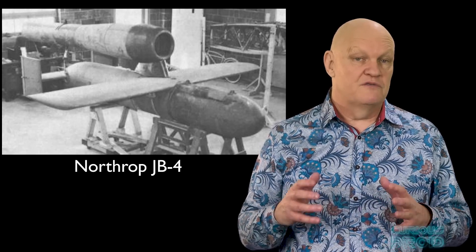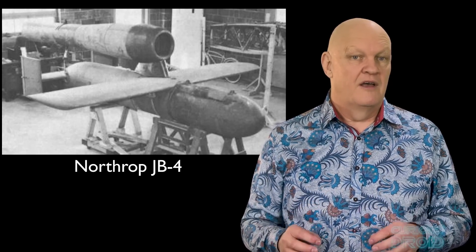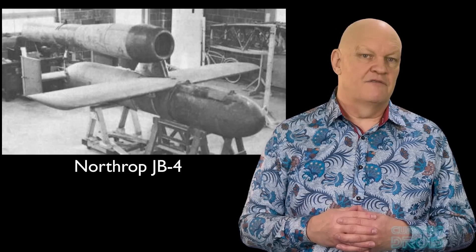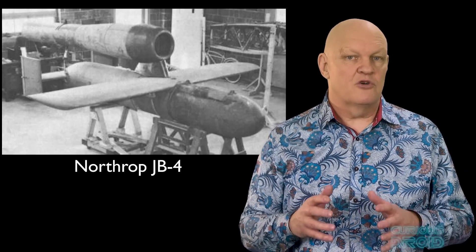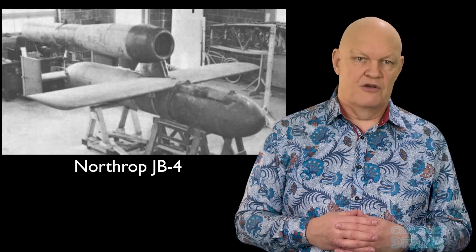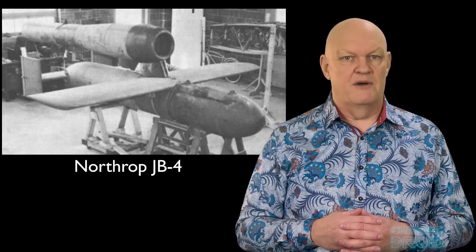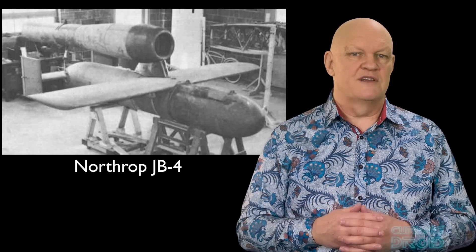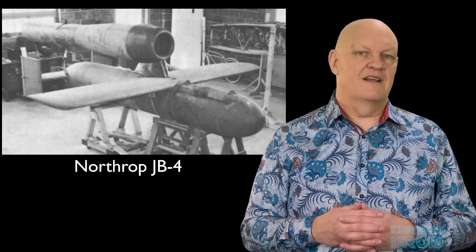Another jet bomb project which used the Ford PJ-31 pulse jet was the JB-4, a powered variant of a GB-4 glide bomb. This used a television camera and radio command guidance instead of the radar guidance of the JB-2, so it could be flown by a remote operator with more accurate targeting — something which had been developed earlier in the war to create remotely controlled aircraft and the first drones. However, although it had the ability to cruise over 400 mph or 640 km/h, it was plagued by reliability issues and a smaller 750 lb or 340 kg load compared to the 2,000 lb or 910 kg bomb load of the GB-4. Also, due to the limited technology at the time, it was difficult to make out anything on the TV monitor except on a completely clear day, and with the end of the war in 1945 the project was ended without the JB-4s being put into operational service.